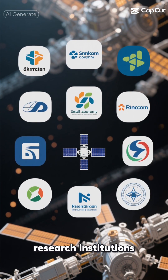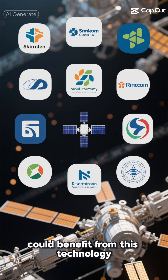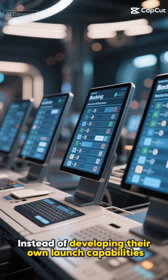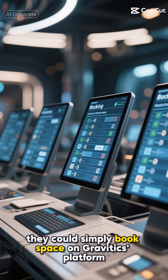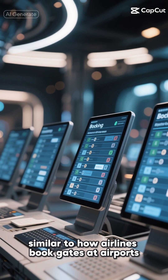Small satellite companies, research institutions, and even nations with emerging space programs could benefit from this technology. Instead of developing their own launch capabilities, they could simply book space on Gravitix's platform, similar to how airlines book gates at airports.